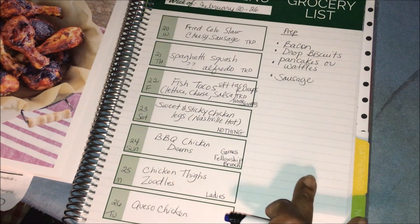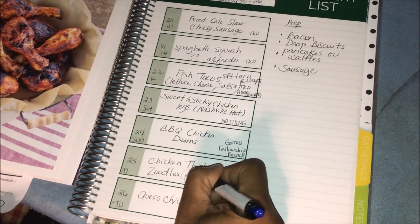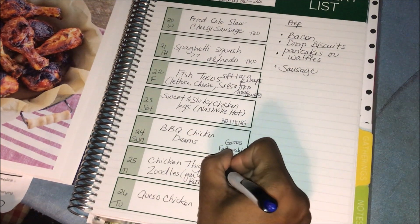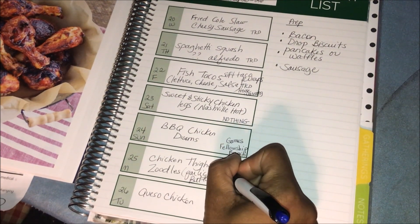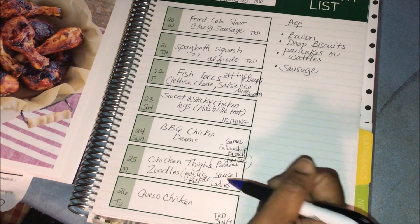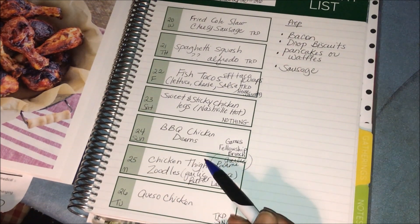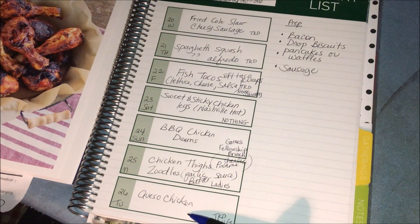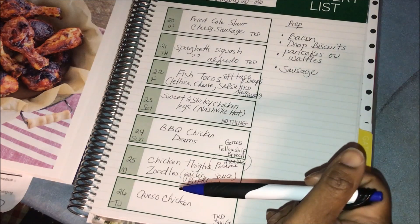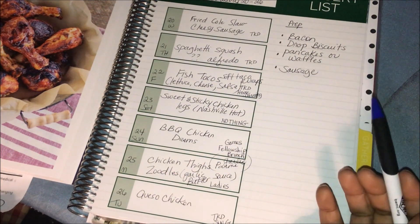For Monday we're going to have chicken thighs with zoodles in a garlic butter sauce because we like that — we'll probably throw a little bit of cheese in there, so parmesan garlic chicken thighs. And then on Tuesday night we need a crock pot meal, so we'll take what's left of the chicken thighs and do a queso chicken crock pot soup. So that's our meal plan — very chicken heavy because that's what we have in the freezer, and we're okay with using chicken every night.